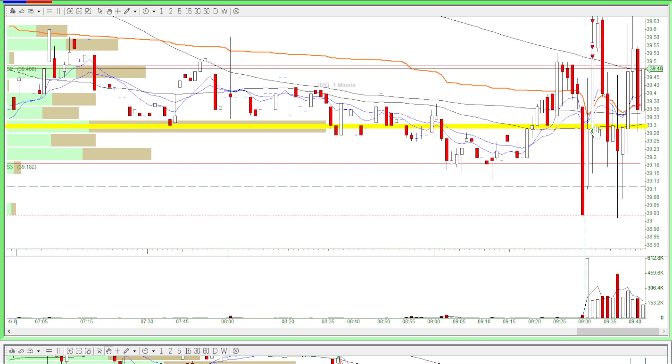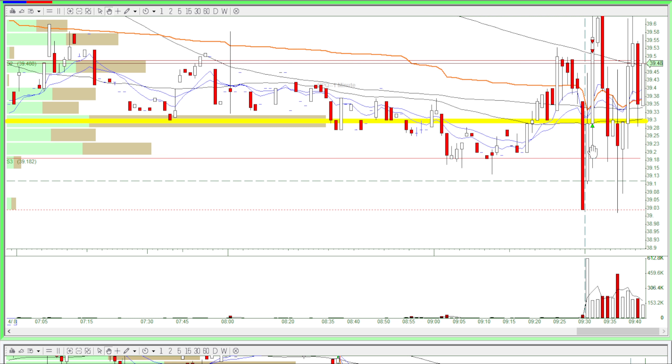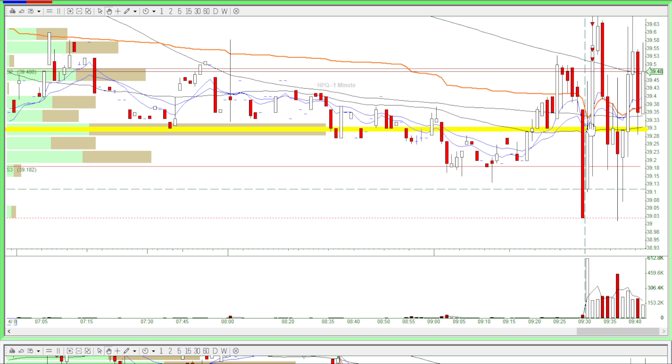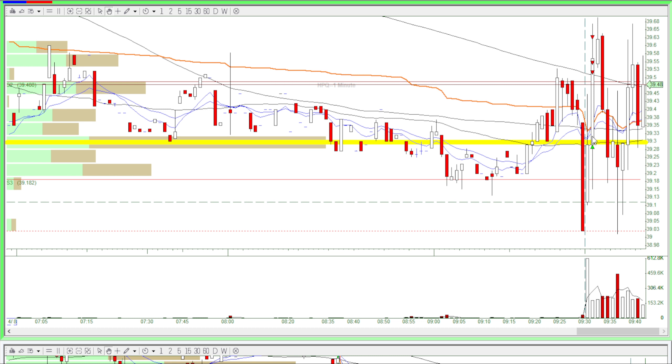So what this does is there's volume, and then the second bar came down and tried to break down, but it didn't break down. It tried so many times and then it formed a doji. And at this point, I realized that the stock was going to just do a huge surge up.